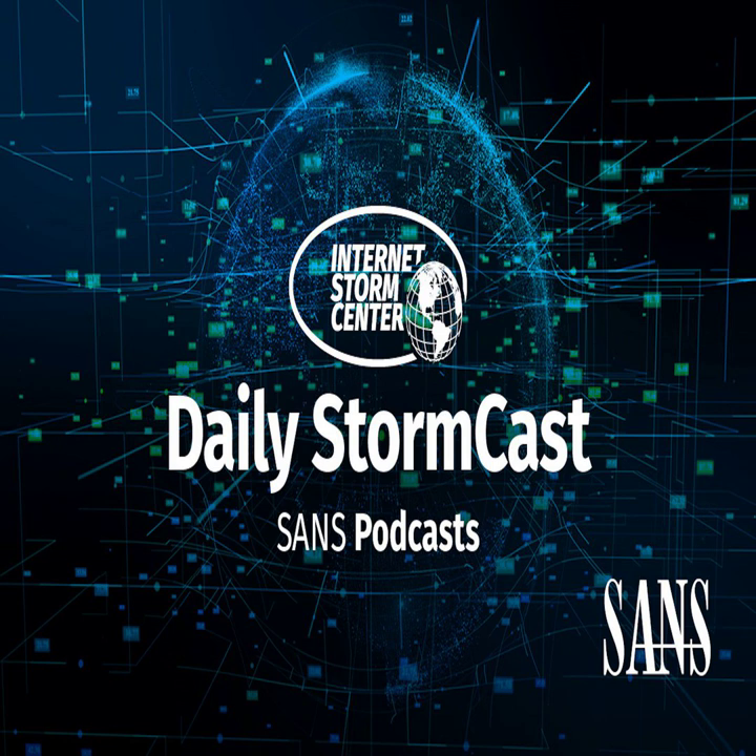Hello, welcome to the Thursday, July 29th, 2021 edition of the SANS Internet Storm Center's Stormcast. My name is Johannes Ulrich and today I'm recording from Jacksonville, Florida.